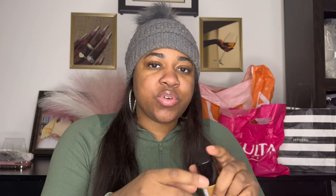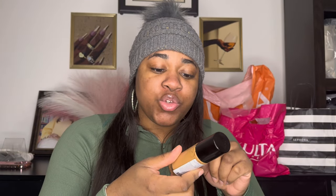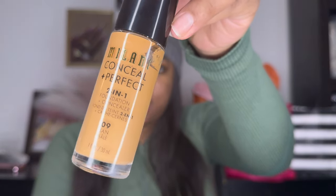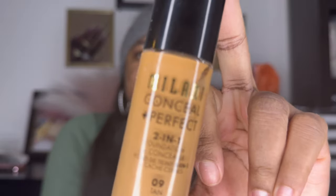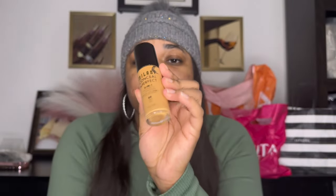I've used that brand before so it's definitely good. I just wanted to try something I used back in the day. But this is the Milani Conceal and Perfect two-in-one foundation and concealer, in shade 0910. It's a drugstore product — not expensive — but I wanted to try it. I haven't used this since forever.